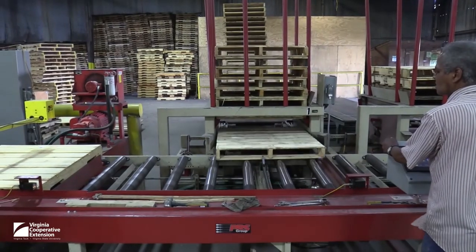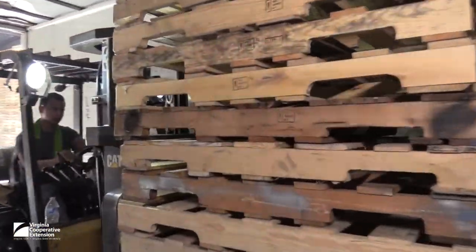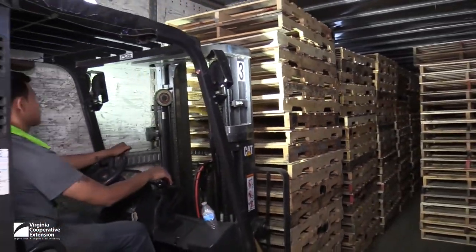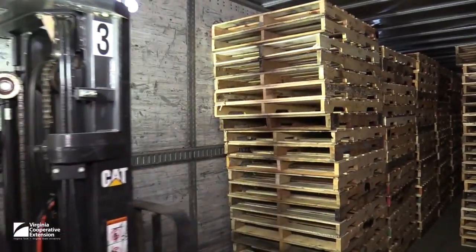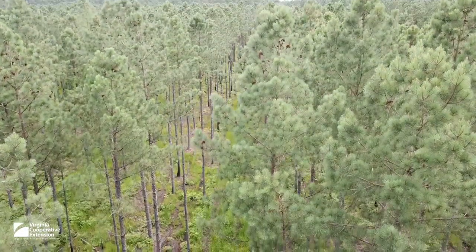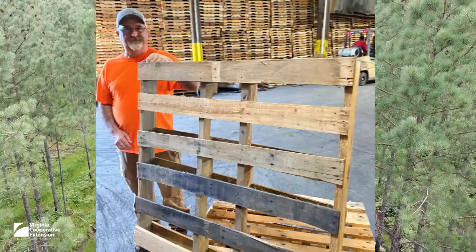Finished pallets are loaded onto — you guessed it — a pallet, and into a truck to go around the world carrying all manner of goods economically and sustainably. Wood is the world's best example of a renewable resource. Managed forests provide a continual source of wood fiber for everything from high-end cabinetry to the lowly but remarkable pallet.